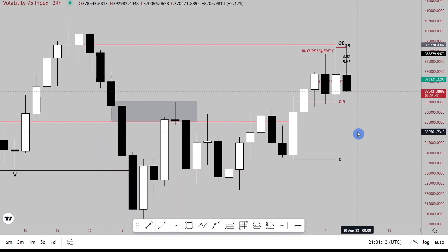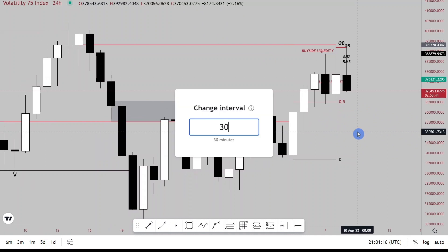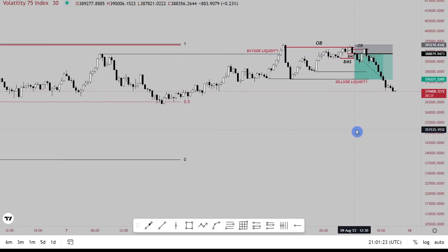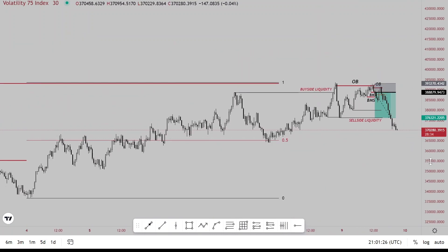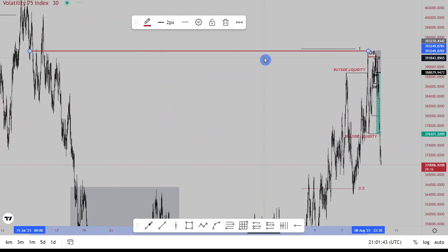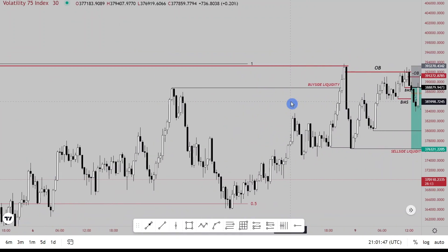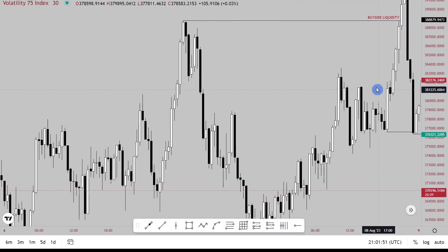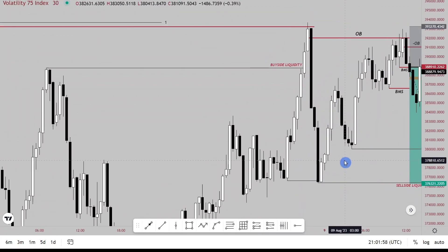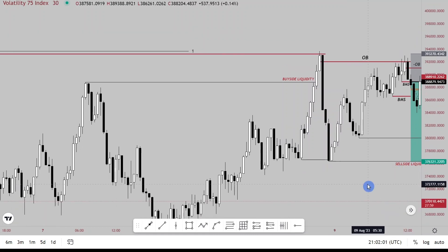My bias was to see price sell off from this area to at least the discount of the range. The entry was on the 30-minute time frame. On the 30-minute chart, price took buy-side liquidity of this 30-minute high into the daily bearish order block — the red line I'm moving is the daily bearish order block. We took buy-side liquidity into the daily bearish order block, and there was a shift in market structure at this low, breaking structure to the downside. So we now have another dealing range on the 30-minute chart.